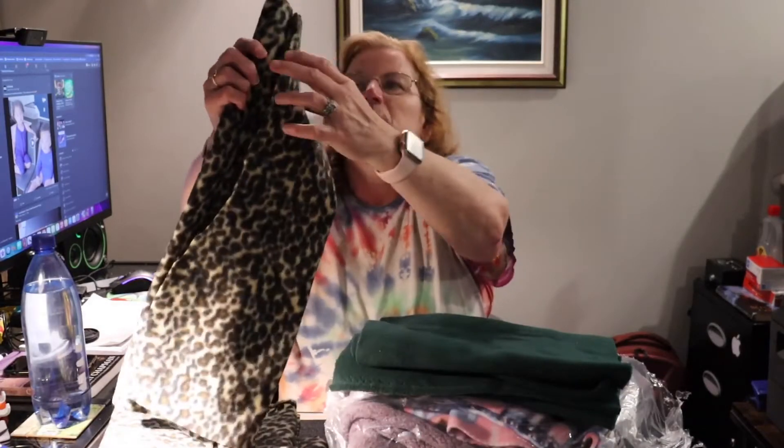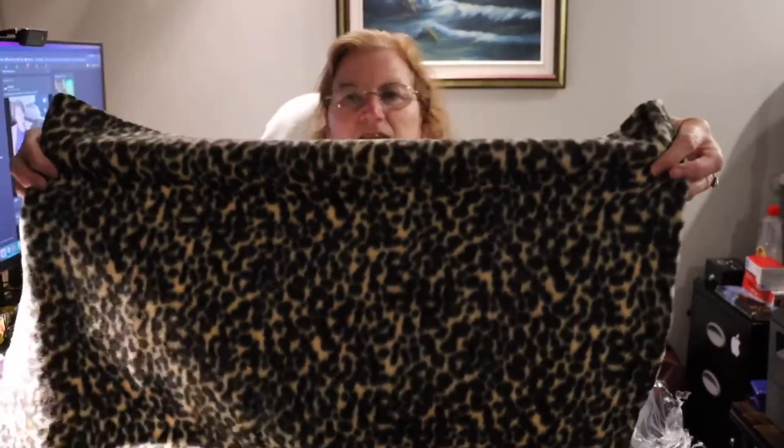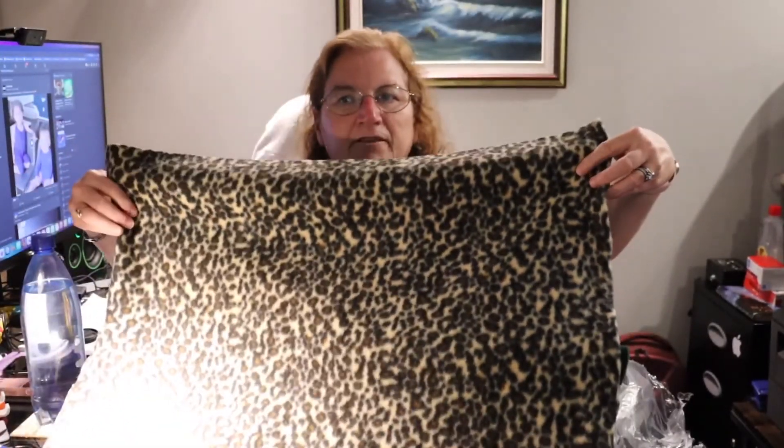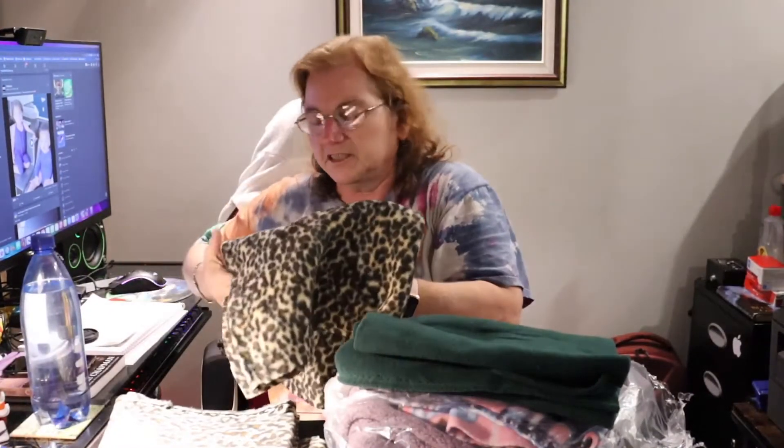In the middle there was this other little piece — same pattern, same everything — but it's a smaller piece, so I'll have to see what I can do with this.